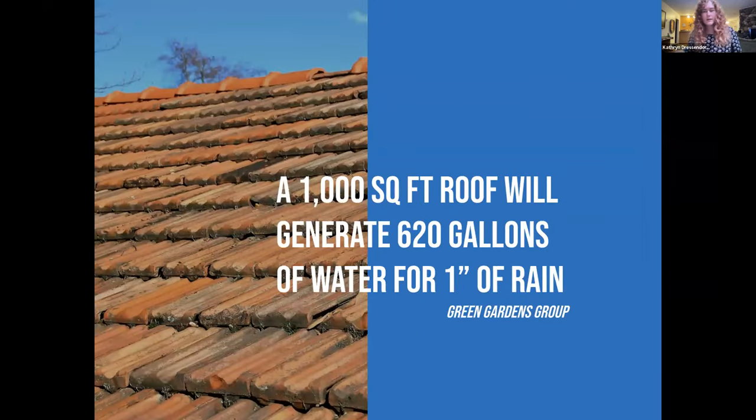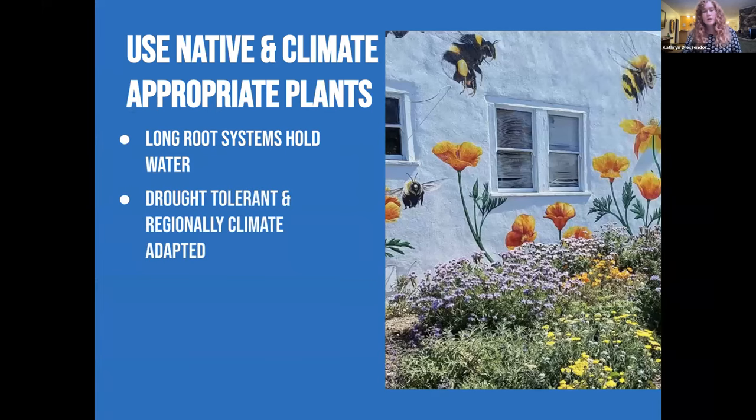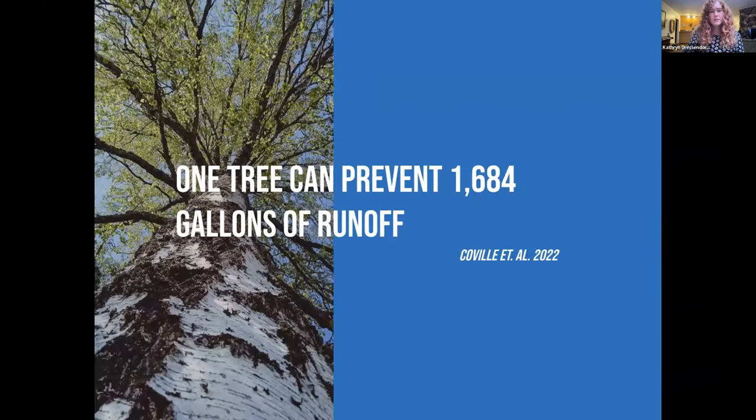You might think we're in Southern California and it doesn't rain that much, but a thousand square foot roof can generate 620 gallons of water for just one inch of rain. We can also use native and climate-appropriate plants — their long root systems hold water much better than the short roots on turf grass. Drought-tolerant and regionally climate-adapted plants don't promote over-irrigation and don't cause as much dry weather runoff. They also have the added benefit of increasing habitat and local biodiversity, and don't promote the use of fertilizers, pesticides, and intensive maintenance. Even just one tree can prevent 1,600 gallons of runoff from going into a storm drain.